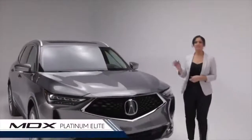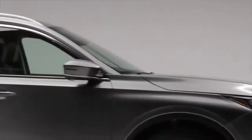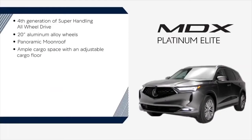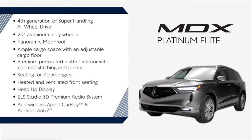Finally, we have the Platinum Elite — a prestigious and luxurious design that is the ultimate balance of performance, versatility, and innovative technology. Highlights include fourth generation super handling all-wheel drive, 20-inch aluminum alloy wheels, panoramic moonroof, ample cargo space with adjustable cargo floor, premium perforated leather interior with contrast stitching and piping, versatile seating for seven passengers, heated and ventilated front seating, heads-up display and digital cockpit, ELS Studio 3D premium audio system, and wireless Apple CarPlay and Android Auto.